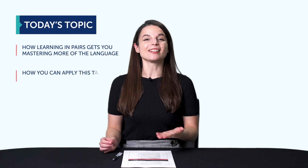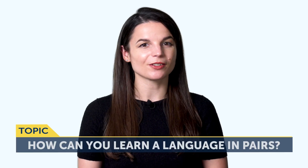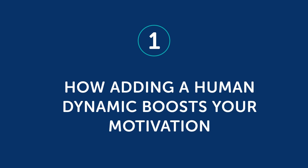You'll discover: how learning in pairs gets you mastering more of the language, and how you can apply this tactic to your learning. So how can you learn a language in pairs? Part 1: How adding a human dynamic boosts your motivation. What's learning in pairs exactly? Think about it — when we study a language, a lot of the time we focus on one skill at a time. For example, one day you'll focus on grammar, another day you'll focus on speaking.